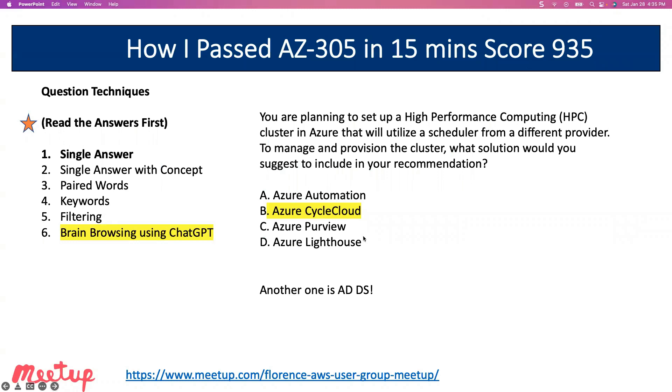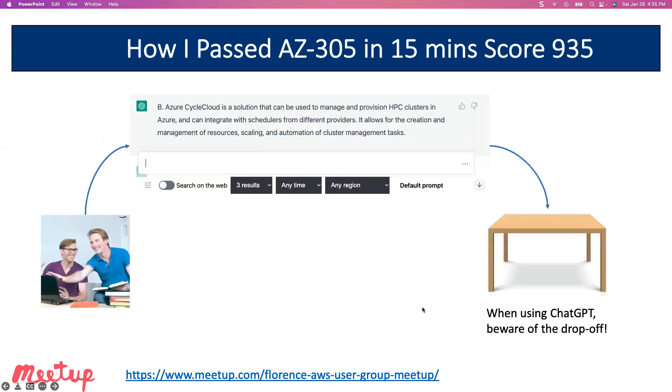The first technique is single answer. When you read the answers, typically there's going to be one that is always going to be right. A number of years ago, I was taking an AWS exam and they'd just created a new service they were very proud of. When I saw that new service in one of the questions, I knew they were trying to sell it. I just marked it and moved on without even reading the question—it was always right. Some answers don't pair well. For example, ADDS does not pair well, so when you see ADDS in a question, you know that's the answer—it's hard to obfuscate. If you're not sure what CycleCloud is, you can throw it into ChatGPT and it will explain it. Azure CycleCloud is a solution that can be used to manage and provision HPC clusters—CycleCloud and HPC are the keywords. I just knew it was CycleCloud because that doesn't pair well with any other answer.